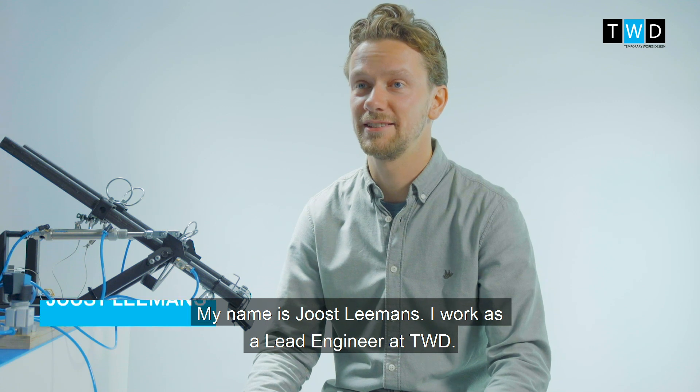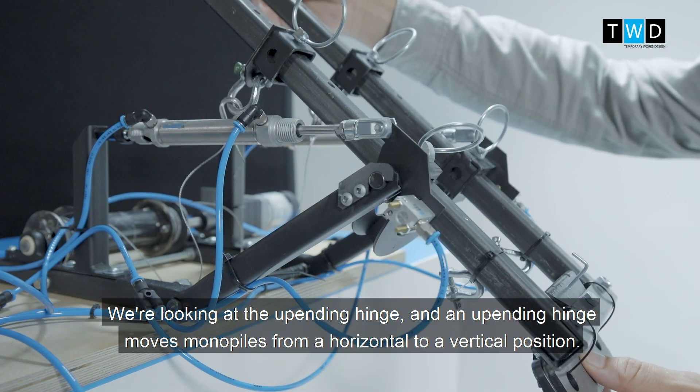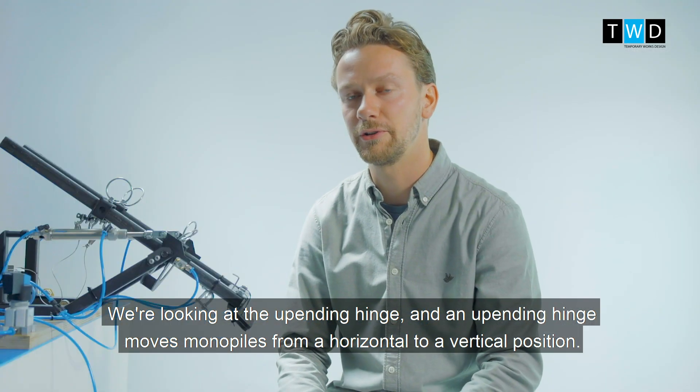My name is Jos Leemans. I work as a lead engineer at TWD. We're looking at the upending hinge, and an upending hinge moves monopiles from a horizontal to a vertical position.